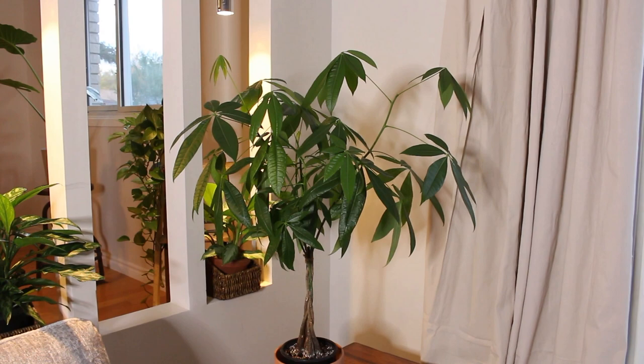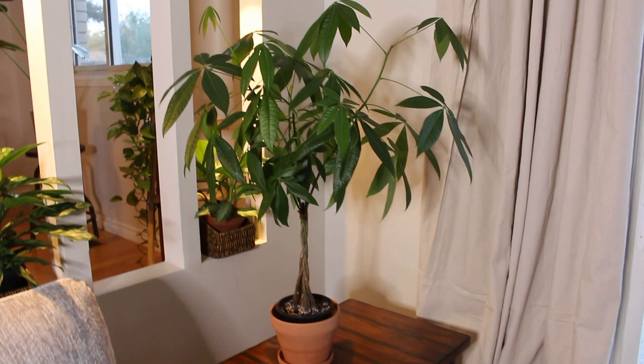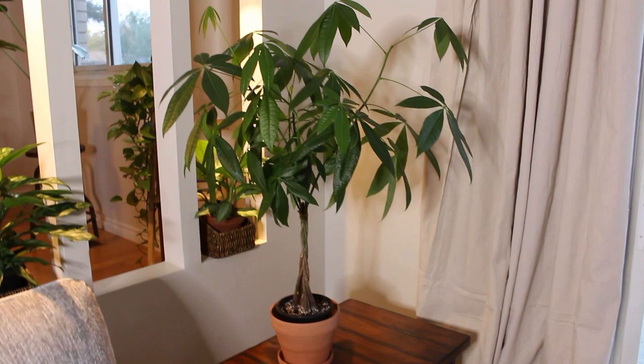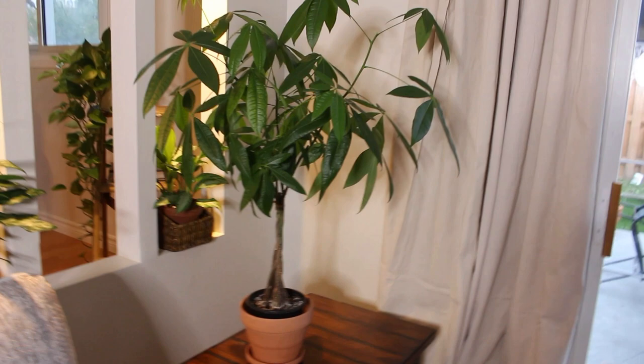Next I have my money tree on this side table. It's doing really well — it gets light from this window and it's still hanging in there. Such an easy care plant; it's actually one of the first plants that my fiancé picked out and it definitely makes a statement in this room. It brings a little bit of luck and prosperity hopefully. I do have to pot it up because it's still in a grow pot, but I'm not going to mess with it as long as it's doing well.